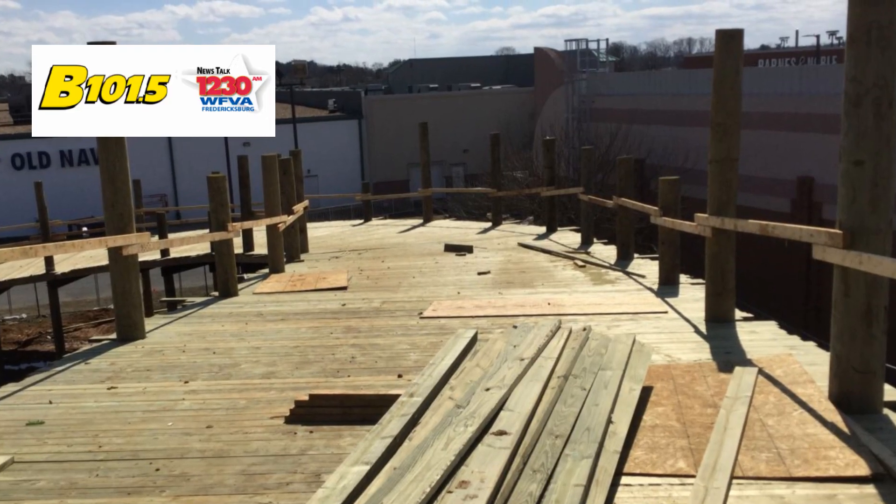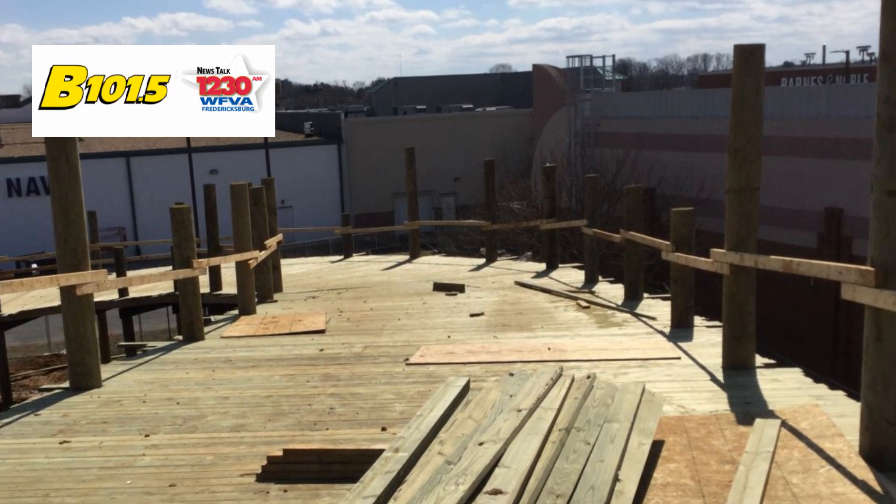We are high up — almost 30 feet, we're like 28.9. It really now looks like a go-kart track.